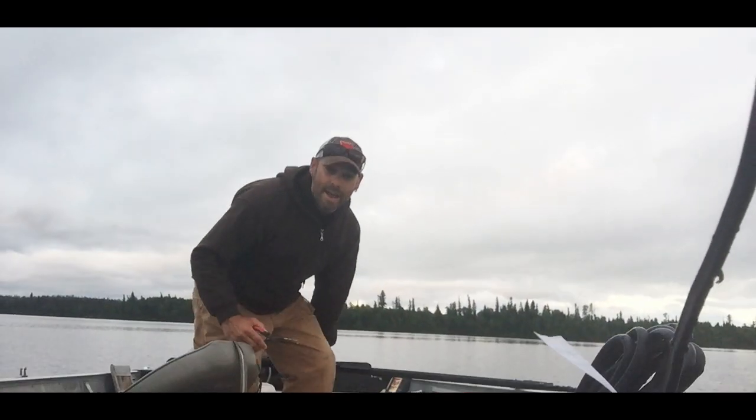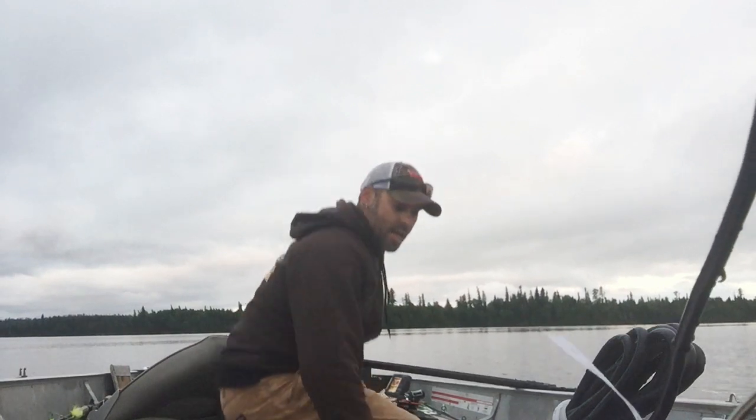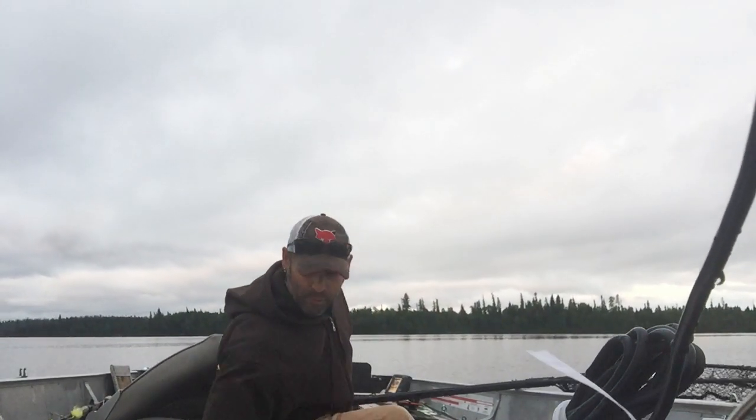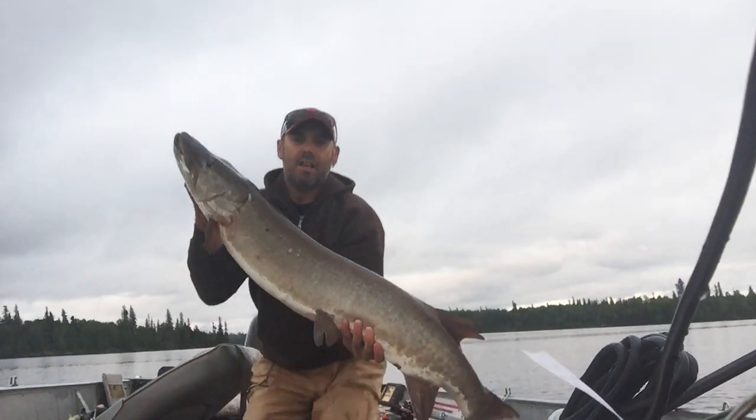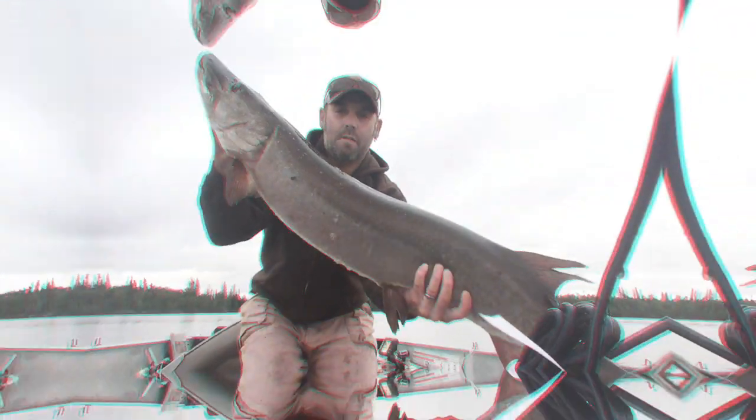5:34 a.m. on Long-Legged Lake — I just hooked a freaking monster! That's what it's all about: Long-Legged Lake and Stork Lake in remote northwestern Ontario. Stick around and you'll find out what I caught.